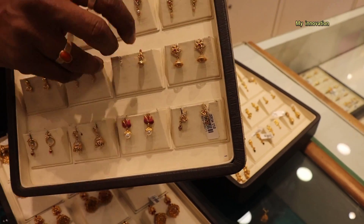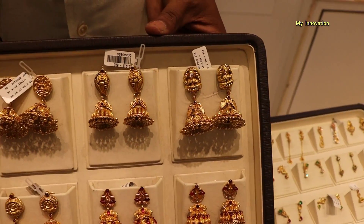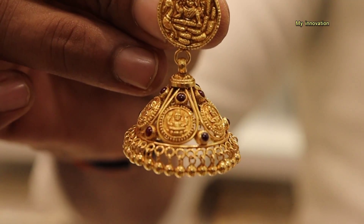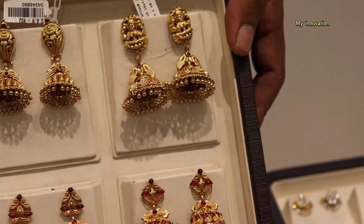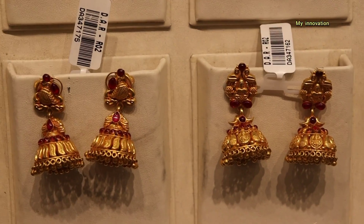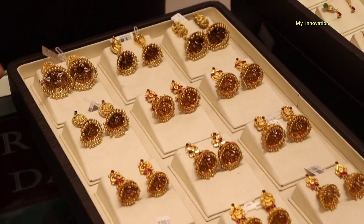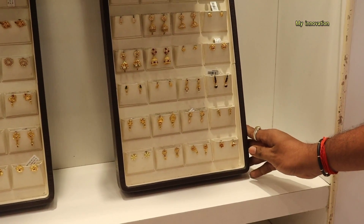We've got gold now. We've got a new collection — all different designs. This is a new type of ball. We'll use red antique and black antique. Jimmy started with 1 gram. We will start with 1 gram. We have 1 gram stud Jimmy.